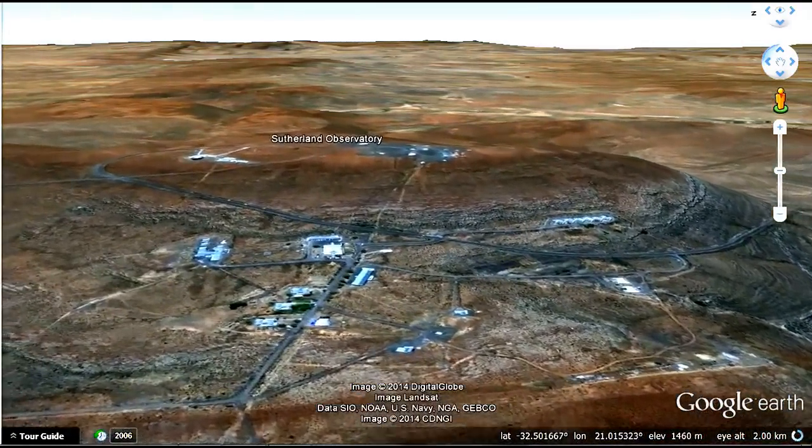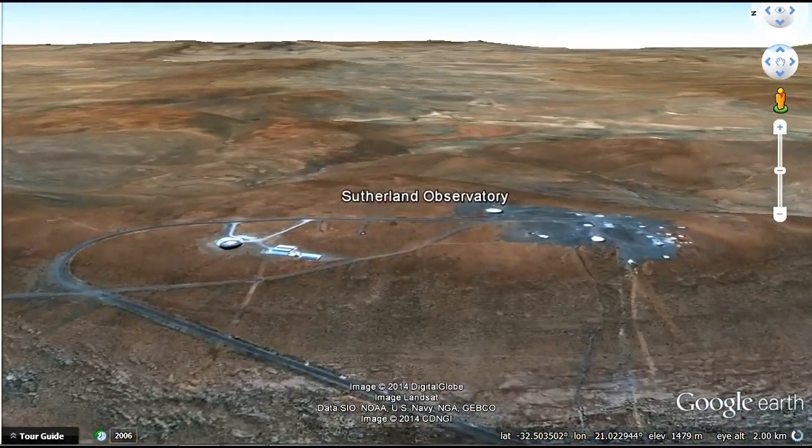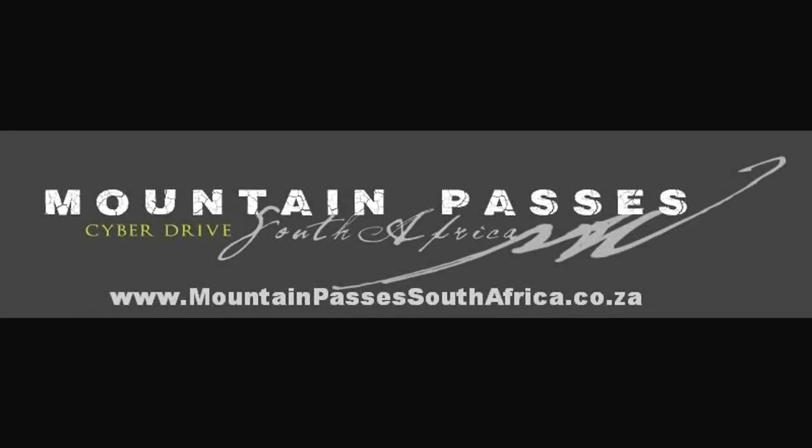The project is funded by an international consortium. Tours to the observatory can be arranged through Sutherland tourism. This video feature is brought to you courtesy of Mountain Passes South Africa.